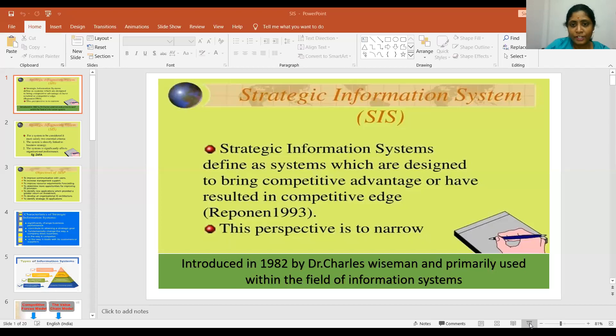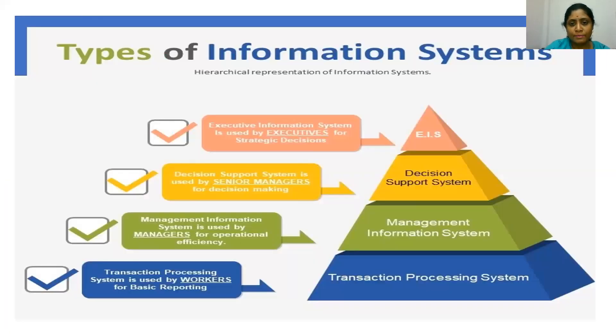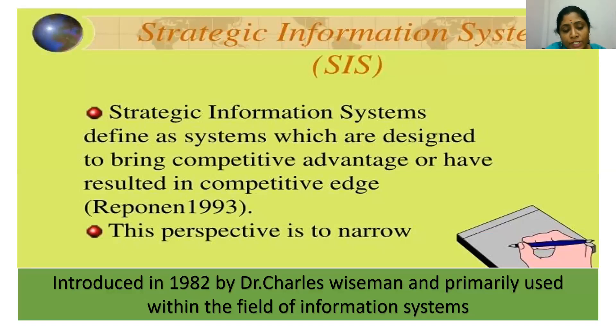Hello students, welcome back. Today we are going to discuss strategic information systems, a continuous part in strategic evaluation and control. Strategic information systems are defined as systems which are designed to bring competitive advantage, or have resulted in a competitive edge — that is, they link information systems with business strategy to create a unique feature or competitive advantage to an organization.